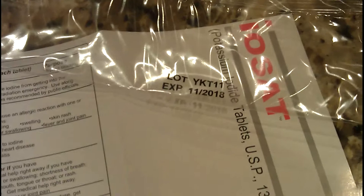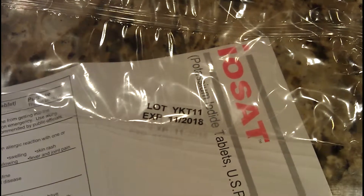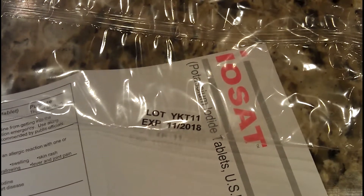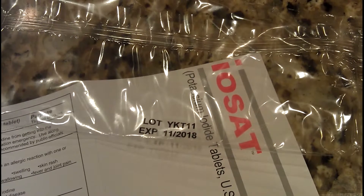When you get your product, make sure you check the expiry date on the packaging. Usually they'll last for a few years. I actually bought this a couple of years ago, so the shelf life is probably three to four years on average. Make sure you check the expiry date when you receive it and switch it out when it's time.